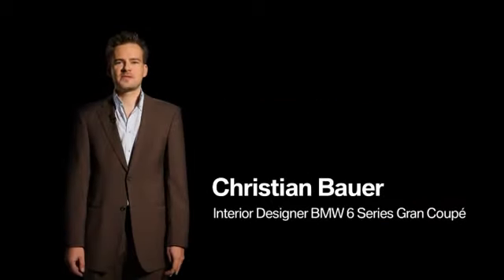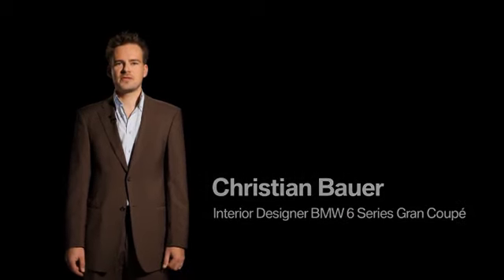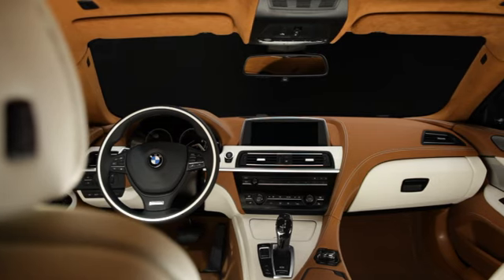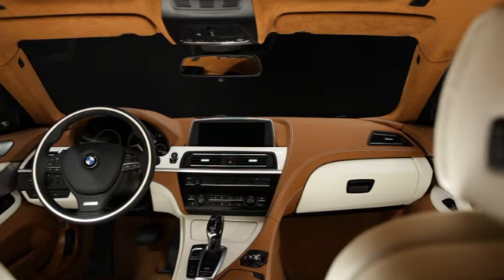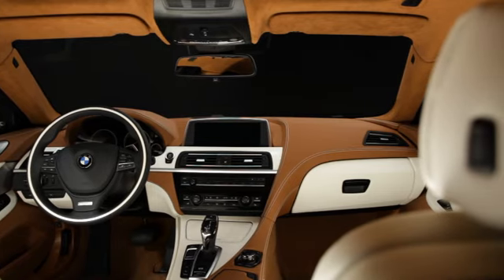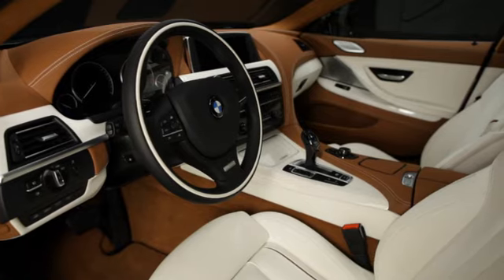My name is Christian Bauer and I am the interior designer of the BMW 6 Series Grand Coupé. We have the same design theme that we have in the convertible and in the Coupé, which means a very strong driver orientation in the front area and a very sporty appearance.